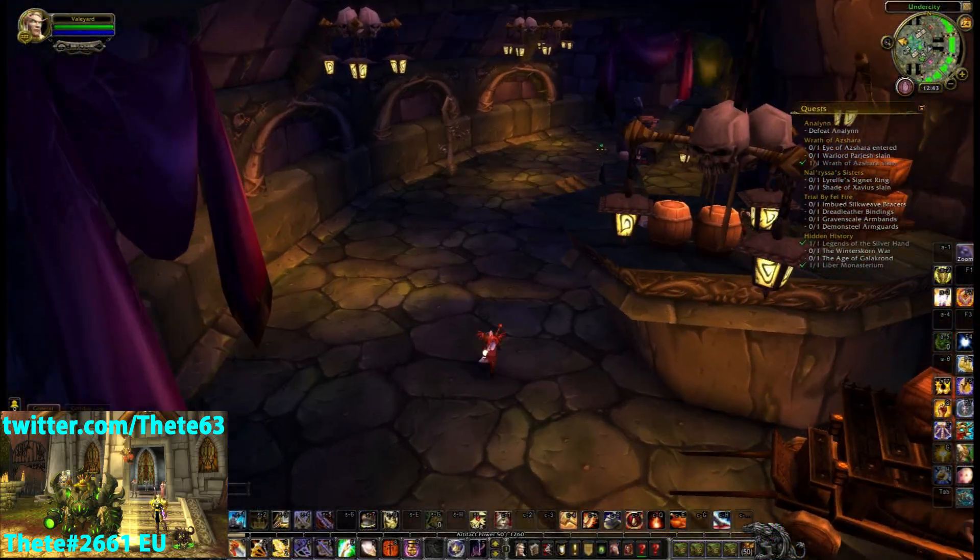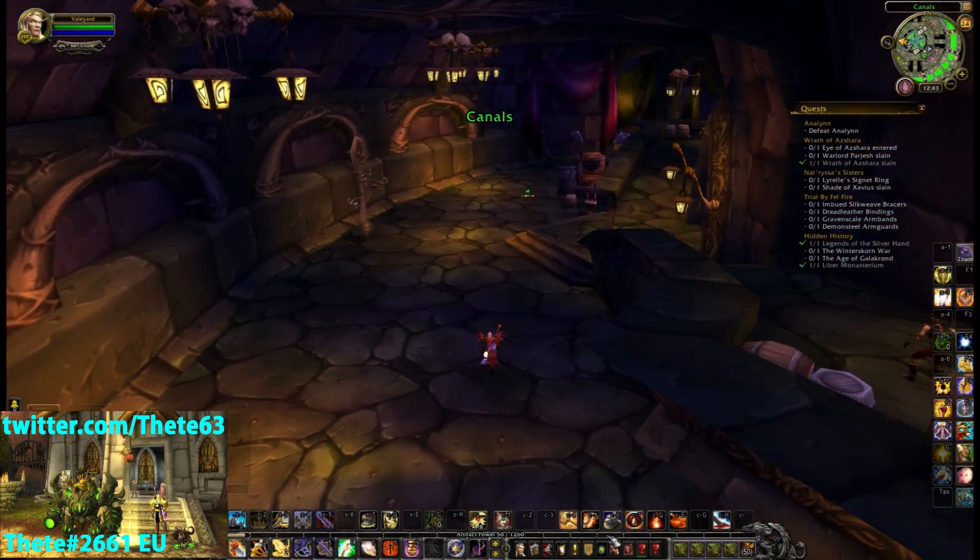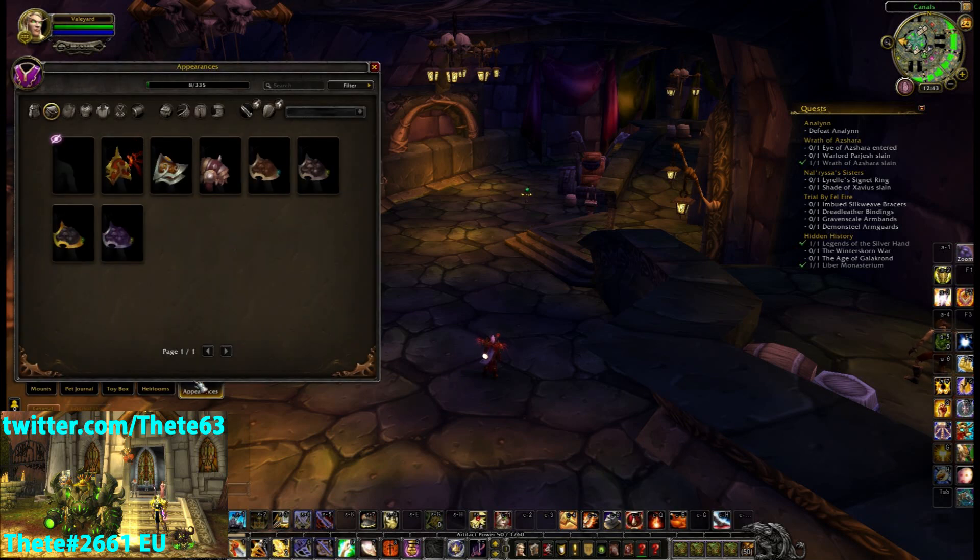In Legion, we don't even have to go into the transmog thing. We've got the wardrobe feature actually in a tab down here along with our heirlooms, toy box, pet room, and mounts.